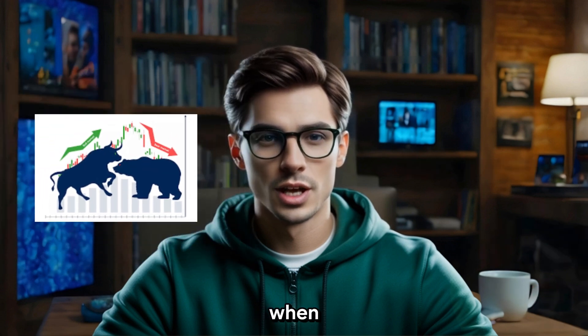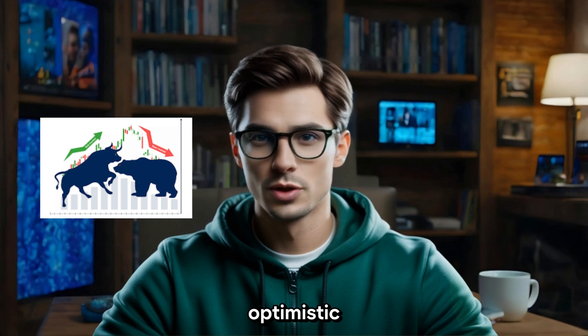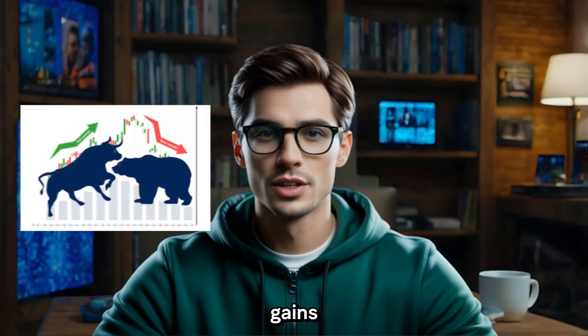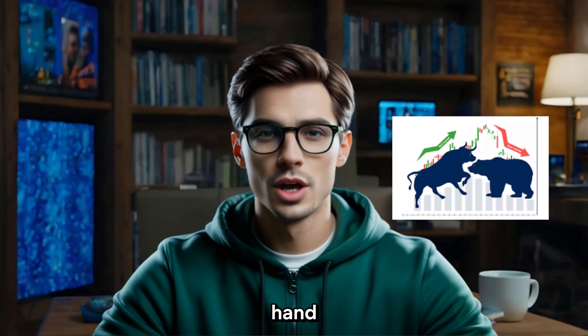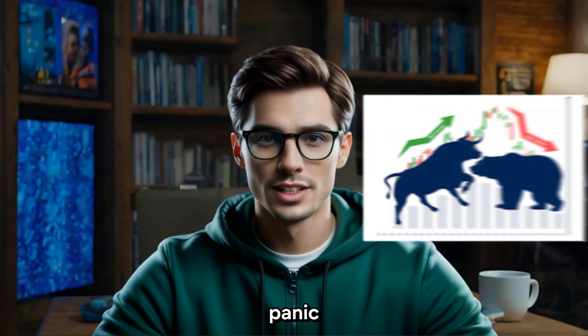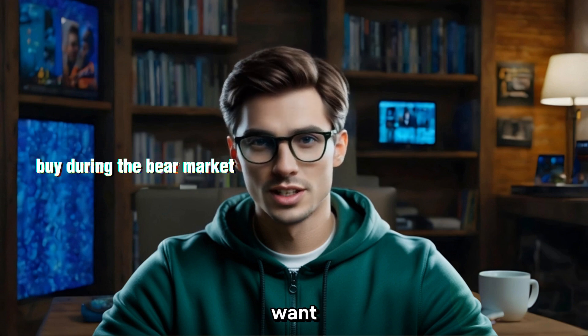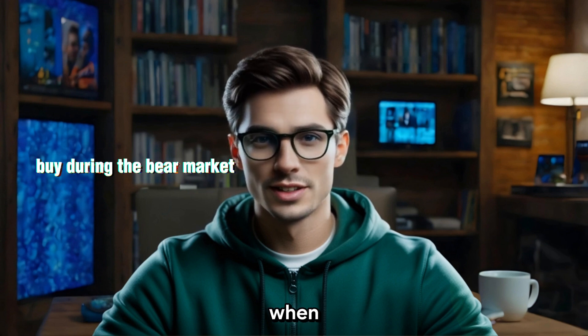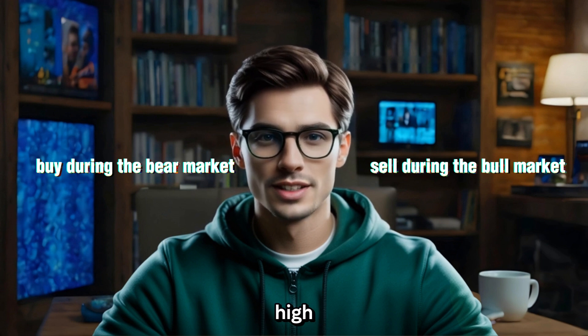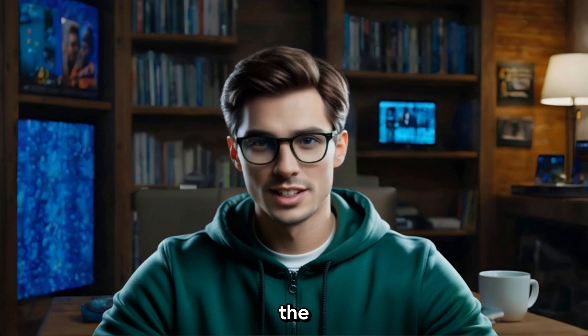A bull market is when the market is generally optimistic and prices are rising — this is when you'll often hear about people making big gains. A bear market, on the other hand, is when things cool off, prices drop, and people panic. Understanding these cycles is key because you want to buy during the bear market when prices are low and sell during the bull market when prices are high. Simple, right? But the trick is not to get caught up in the hype or fear.